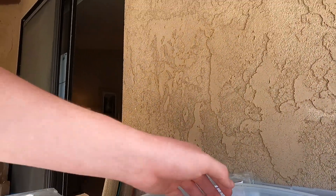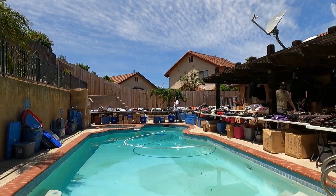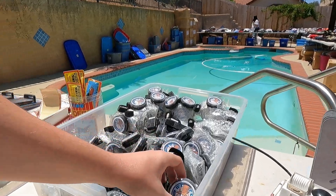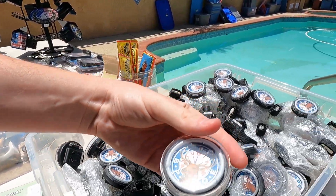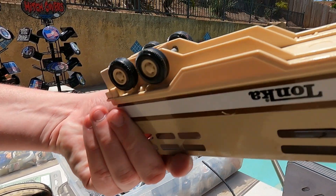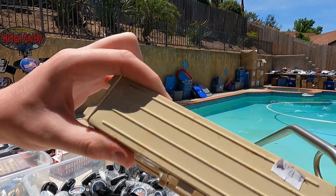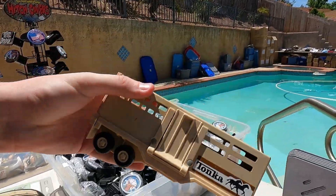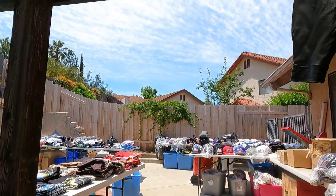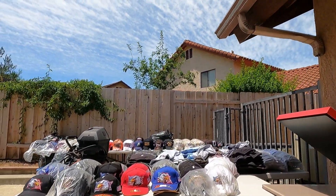Normally in the San Diego estate sales I show you a beautiful pool and a magnificent view. In this case, the magnificent view is all of the t-shirts and hats and jackets — the overflow that they couldn't fit in the room that they had to put all around the pool. This is insane.